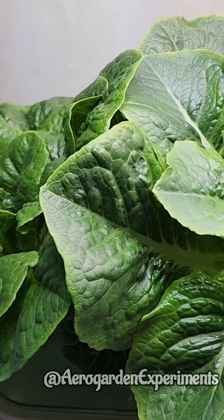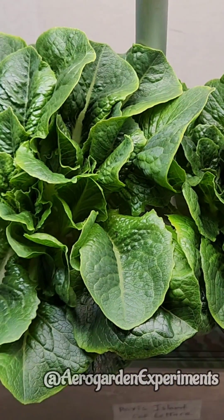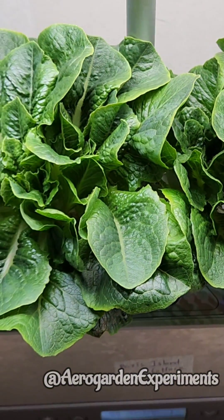If you are thinking of growing lettuce in AeroGarden for the first time, you should better start with this variety. It is nearly impossible to fail.